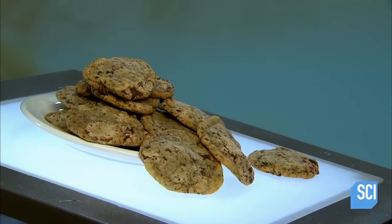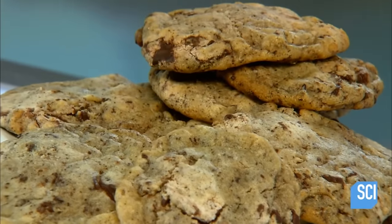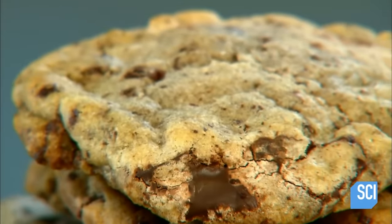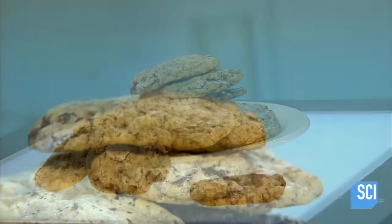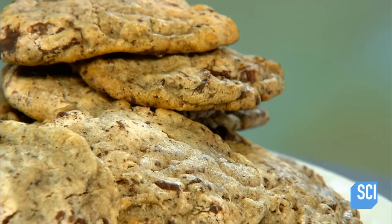Legend has it chocolate chip cookies were invented in 1930 by an American innkeeper who ran out of Baker's chocolate. She improvised by breaking a semi-sweet chocolate bar into small pieces. Instead of melting, the chocolate merely softened, dotting the cookie with chocolate chips.